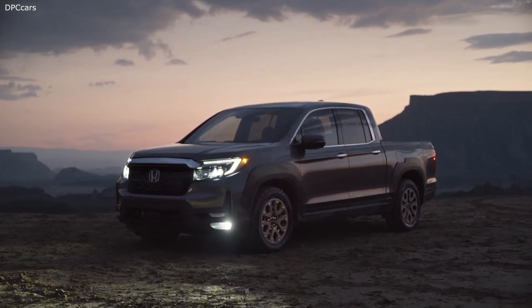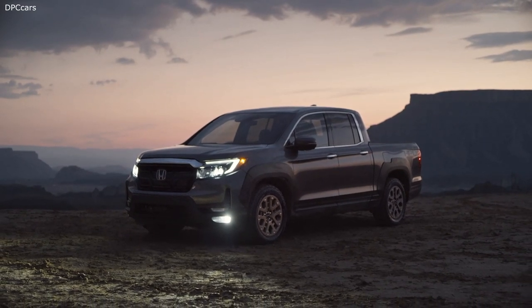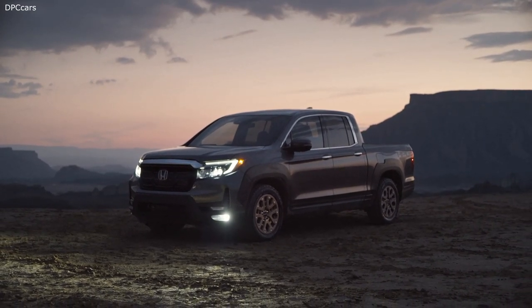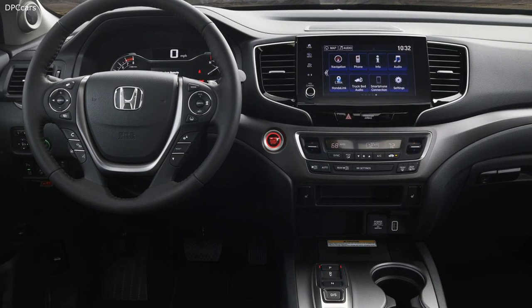Standard on every 2021 Honda Ridgeline is a 280 horsepower 3.5-liter direct injection VTEC V6, backed by a smooth and responsive 9-speed automatic transmission.